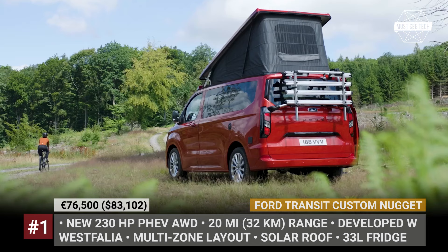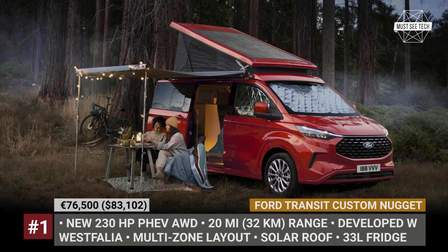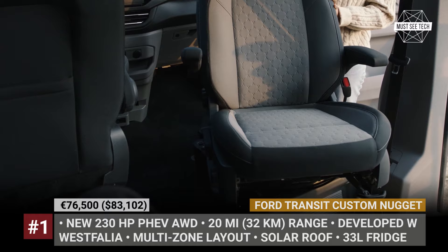The camper side of the Nugget was crafted in collaboration with Westphalia, so it comes fully equipped for your comfort. It fits an L-shaped kitchen with a 33-liter fridge and a sink, and has a rear-mounted shower outlet with hot and cold water. The roof features a self-folding fabric and can be optioned with solar panels. Other noteworthy equipment includes roller blackout blinds, integrated storage for outdoor gear, double beds, rotating captain's chairs, a three-seat bench with optional heating, USB-C ports, and speakers.